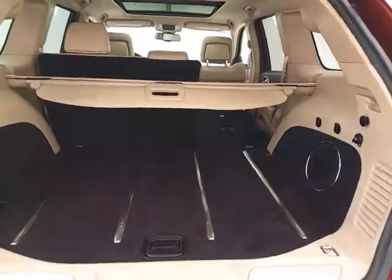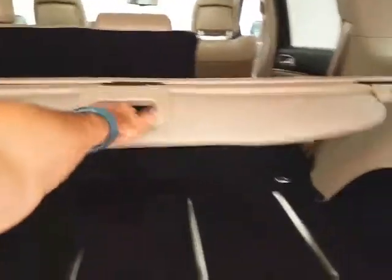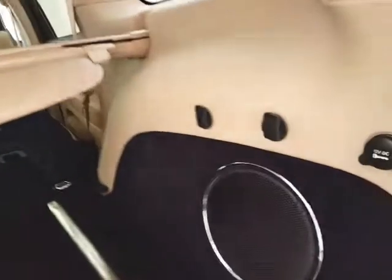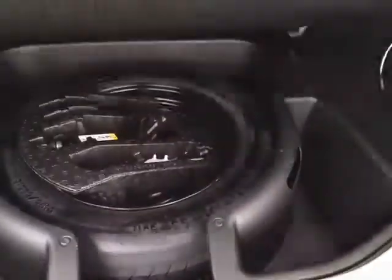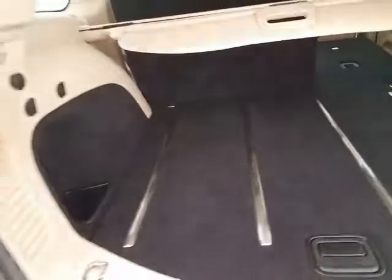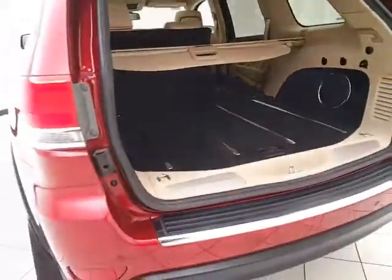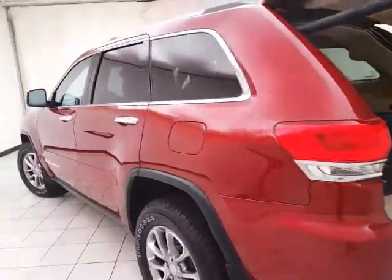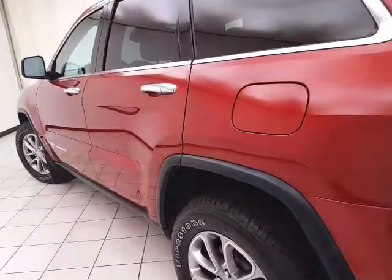There's lots of cargo space in the rear with a removable privacy cover, and hooks on both sides of the vehicle — perfect for keeping plastic grocery bags secure. There's also additional underfloor storage with removable bins for easy cleaning. The Grand Cherokee is known for its off-road prowess and has excellent on-road manners due to its fully independent suspension.